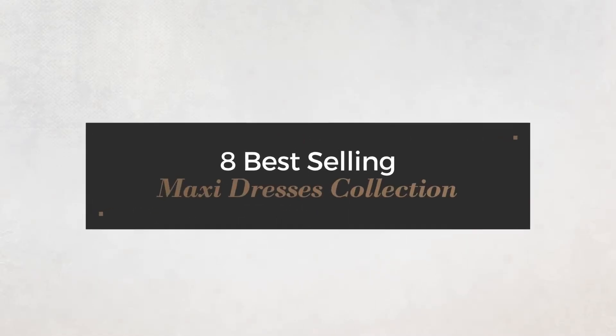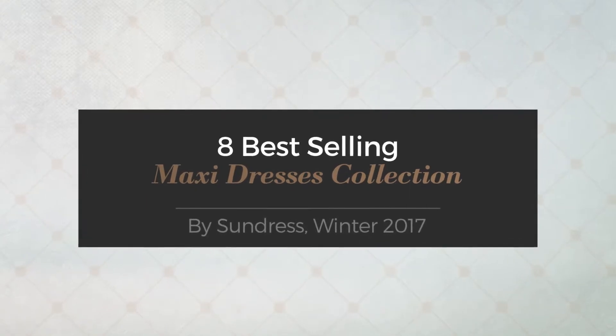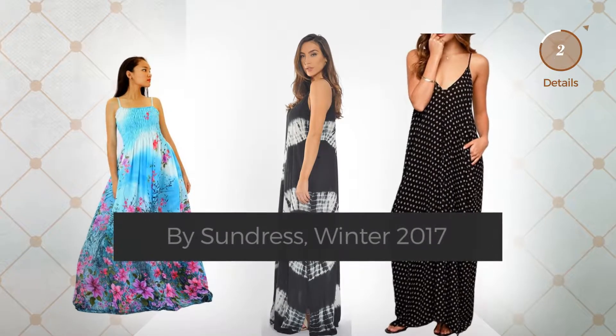8 best-selling maxi dresses collection by Sundress, Winter 2017. At any time, click the circle and get the details about your favorite dress.